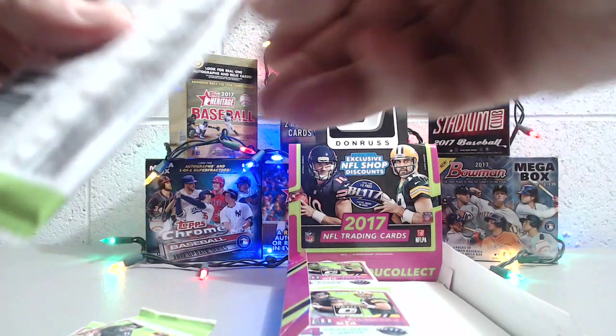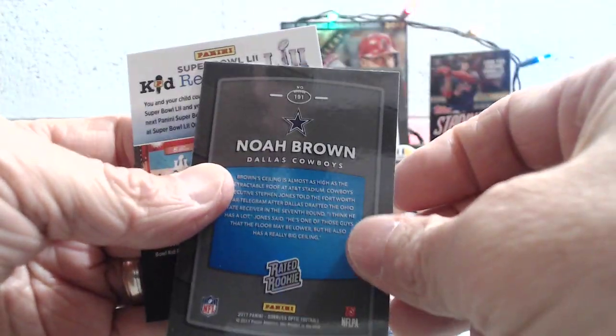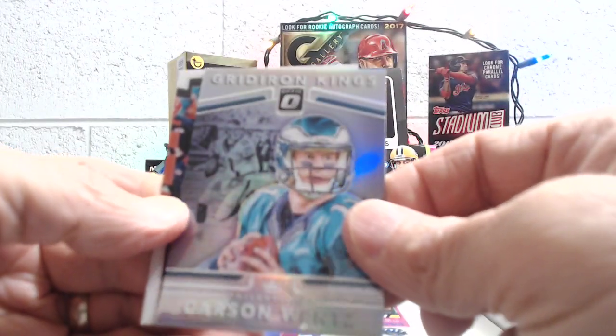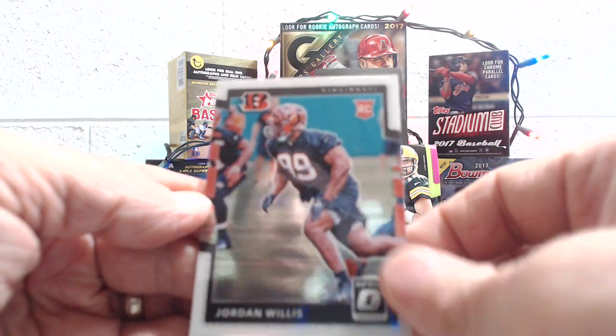Stefan Diggs, Kirk Cousins, and this looks like a prism — Amara Darboh rated rookie prism. You can see right there it says prism on the card. So there's a rated rookie prism and a Noah Brown rated rookie. Be nice to get the Deshaun Watson prism rated rookie, but not too bad. Isaiah Crowell, Allen Robinson, and Carson Wentz — wow, that's a really cool looking prism card. Really sharp. The green really sticks out from the silver background. Then a Jordan Willis rookie. DeAndre Hopkins, Adrian Peterson, and Alshon Jeffrey blue, numbered to 299.